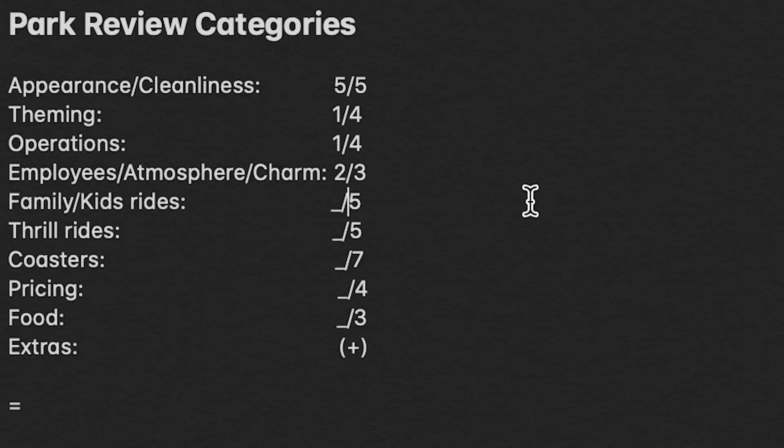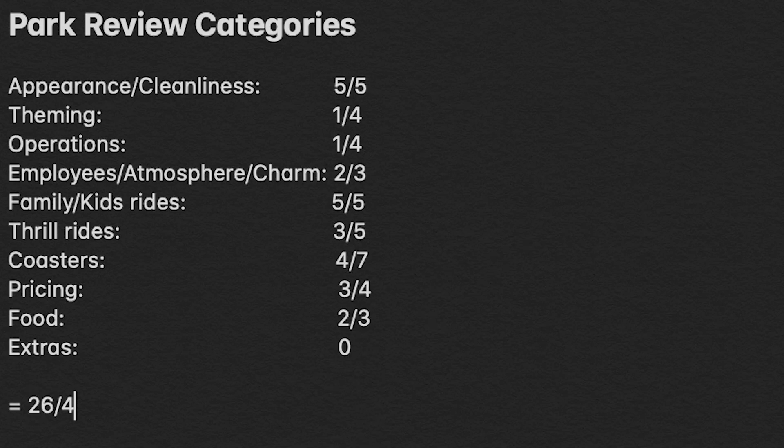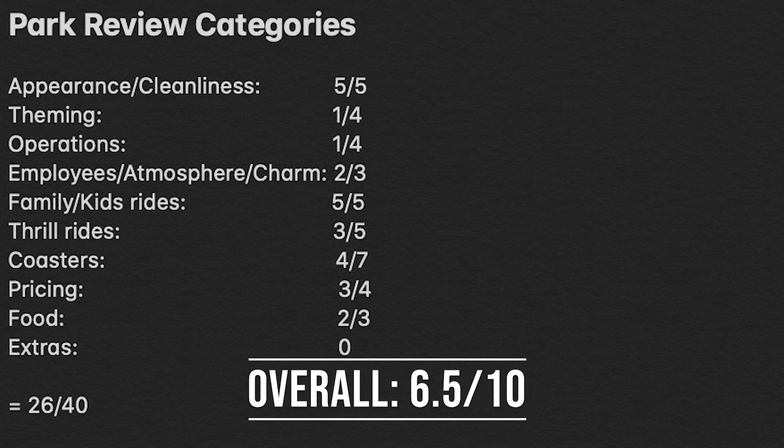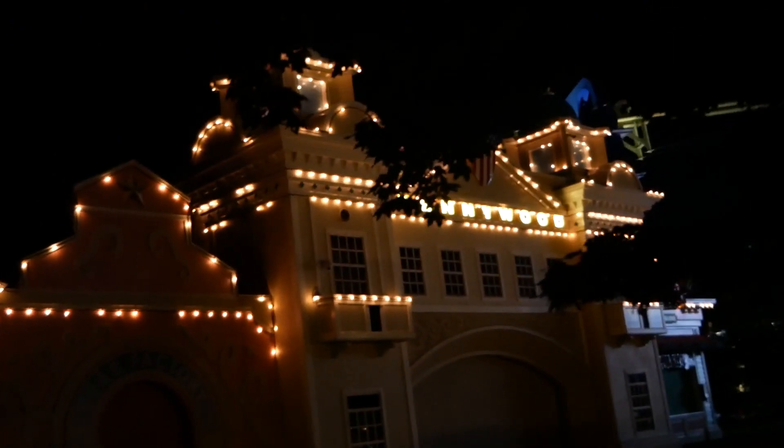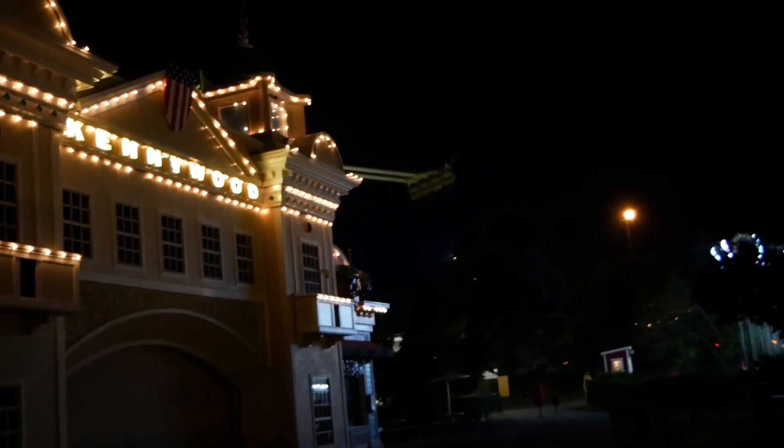After totaling up all the different categories, you get 26 out of 40, which divided by four gives a 6.5 out of 10 for Kennywood on the more objective, well-rounded scale. Above average, but not so great — which is kind of surprising because Kennywood is such a praised park. But I think this speaks pretty truly to the park in that it has some very significant highs but also some big deficits. Theming isn't a big deal because that's not the park's bread and butter, but there are other areas the park could certainly improve upon, like operations and employees.